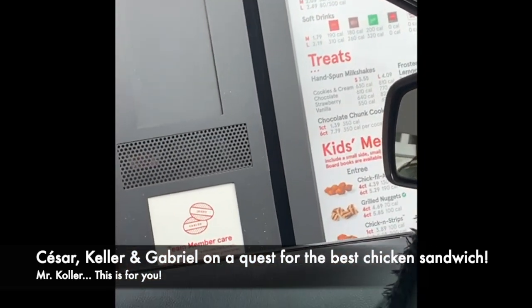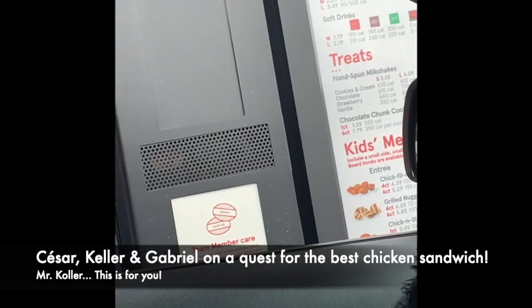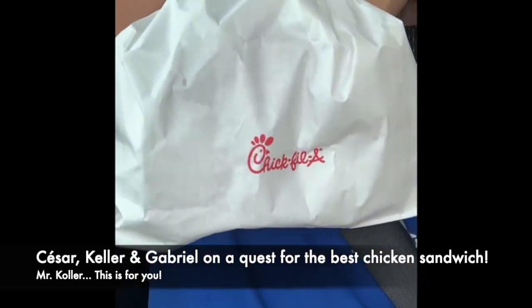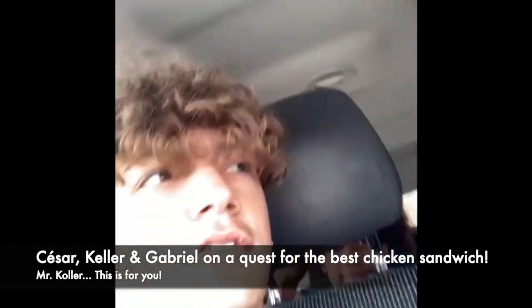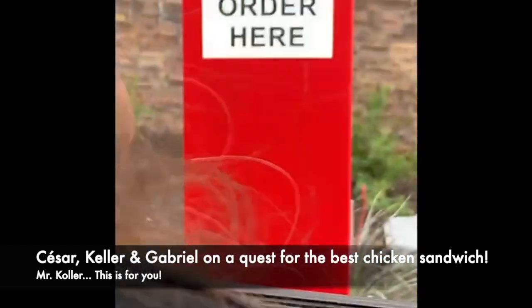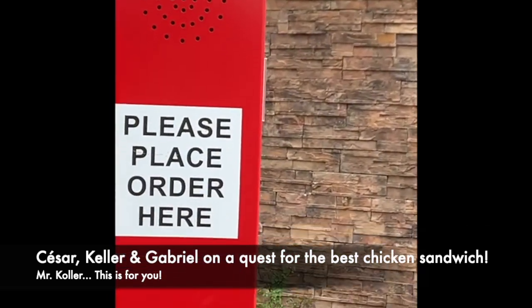So we would like three Chick-fil-A chicken sandwiches. Now we got the Chick-fil-A, we are now at Popeyes. We'll report to you after we are done. Can I have three chicken sandwiches, please?